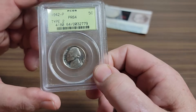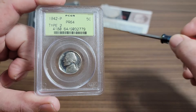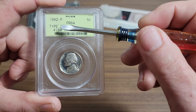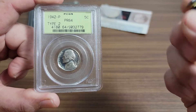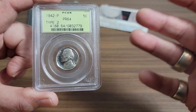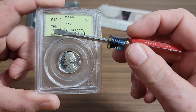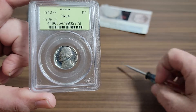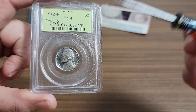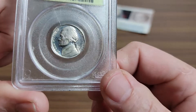In 1942, you could only get these in proof sets. When you ordered your proof set, since it was mid-year, you actually got a type one and a type two proof Jefferson nickel in the set. So you got two of each back then — your proof sets were doubled for some reason. You got two of each coin, so you got two of these and two clad proofs, which would have been the non-silver type one coin. Out of all the silver Jefferson nickels, you only had one that was a silver proof, and this is it — 1942-P.